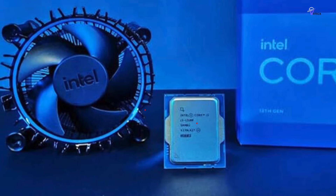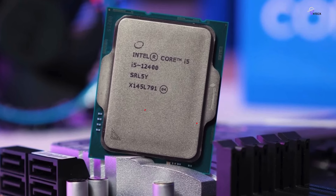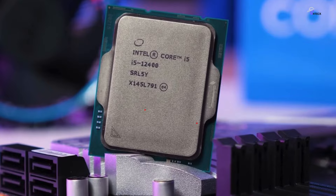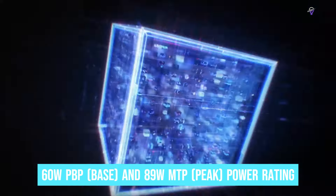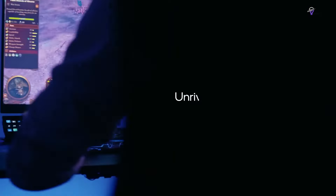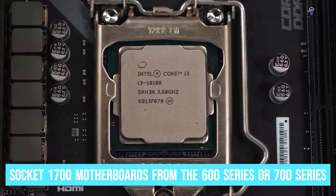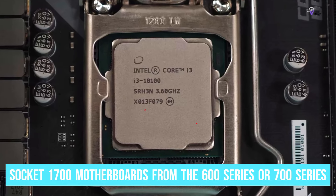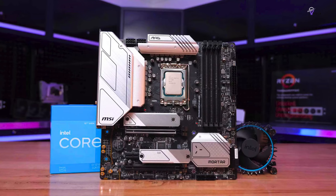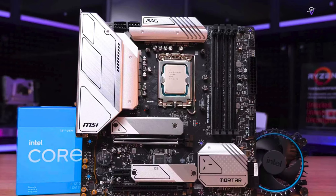The processor has 16 PCIe 5.0 lanes and 4 PCIe 4.0 lanes, and supports up to DDR4-3200 and DDR5-4800 MT/s. However, there are some caveats to DDR5 support. The non-K models from Intel do not allow overclocking of the CPU cores but support memory overclocking. The Intel Core i3 processor comes with Intel's new and improved cooler, saving you some cash. It has a 60W PBP base and 89W MTP peak power rating, making it easy to cool with the included cooler.